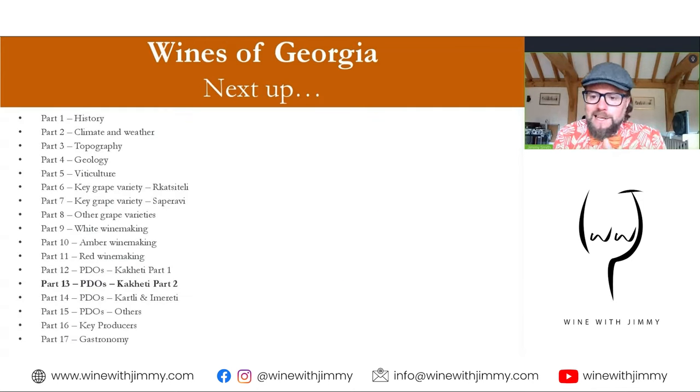That completes the first part, looking at the Iori River Basin and the left bank of the Alazani. Please join me for Part 2, where we look at Kakheti's right bank and also the final Kiziki area. If you have any questions or comments, please get in touch by emailing info@winewithjimmy.com, comment on this video below, or reach out via social media. Until next time — see you soon. Ciao for now.